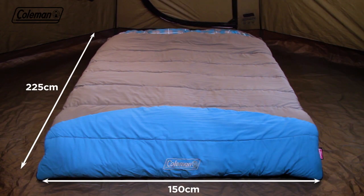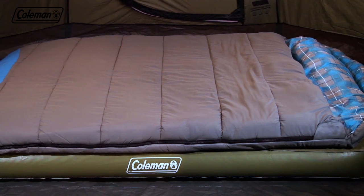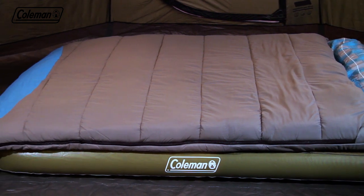The Coleman Basalt Double Sleeping Bag is the perfect camping companion for couples. With its generous dimensions, comfortable fabrics and sumptuous insulation, you'll want to stay tucked up for longer.